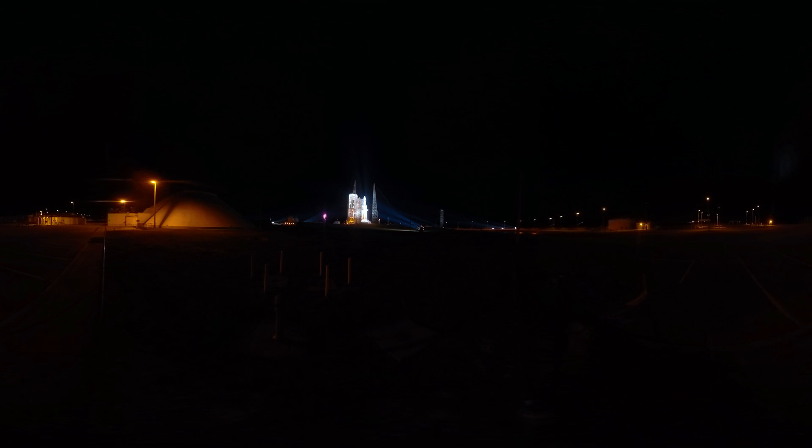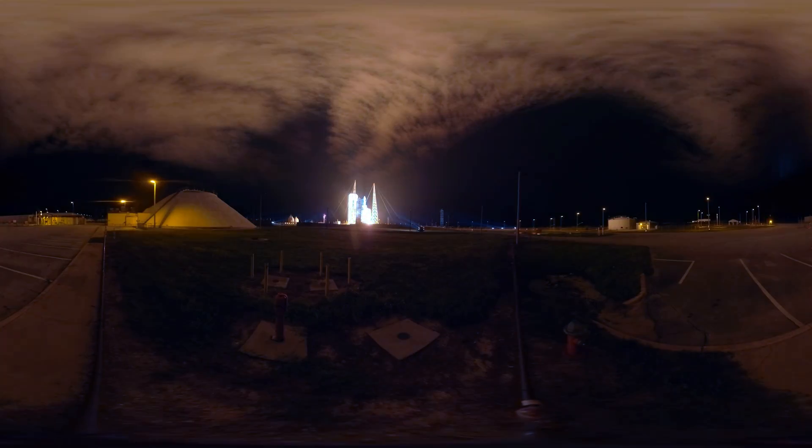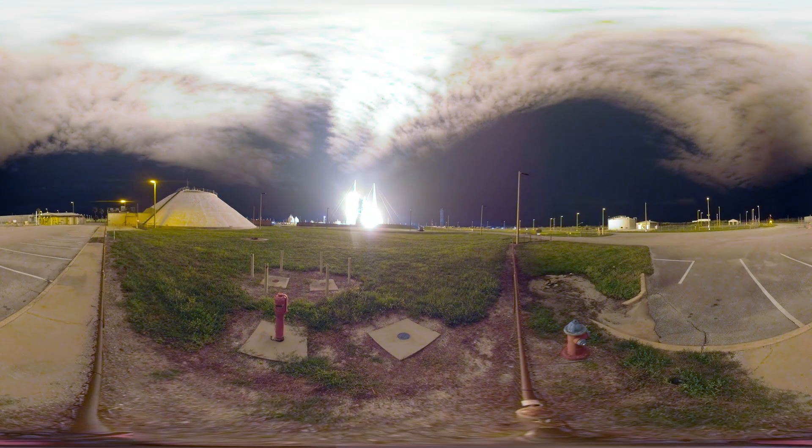That was awesome! Why don't we watch it again from the front side? Bye-bye Parker! The coolest, hottest mission under the Sun. Stay cool baby girl!